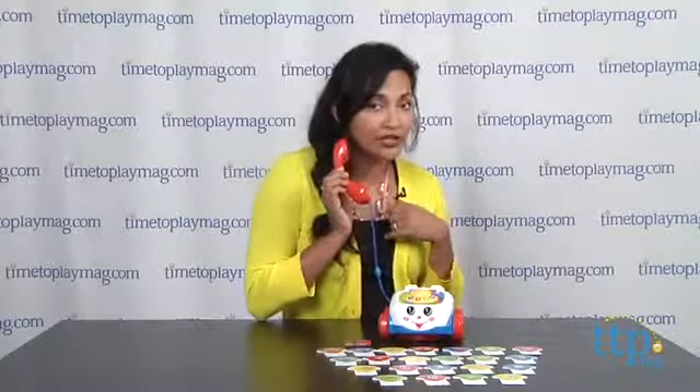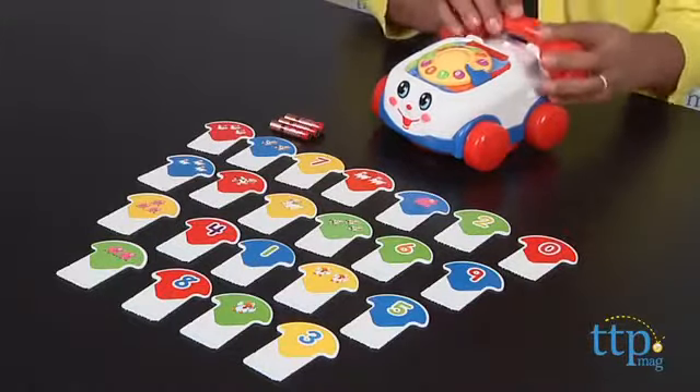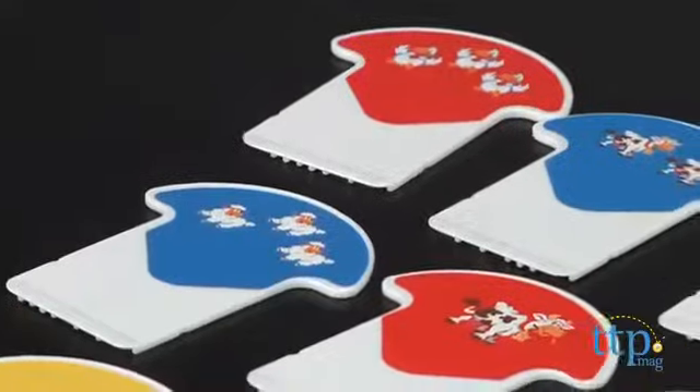Hey everyone, this is Maria with TimeToPlayMag.com. Ring, ring — hello! It's the Fisher-Price Chatterphone calling. It's a talking game and he's calling to tell us that it is time to play.